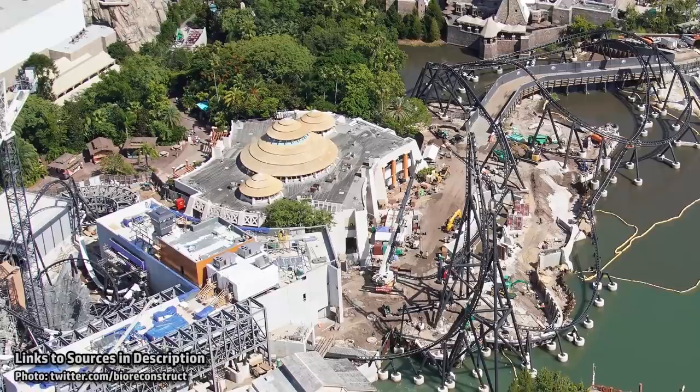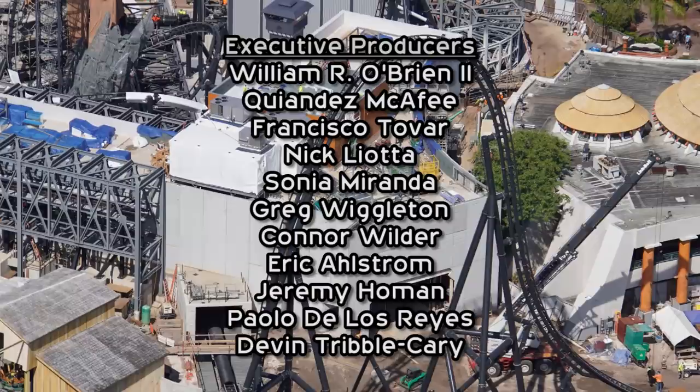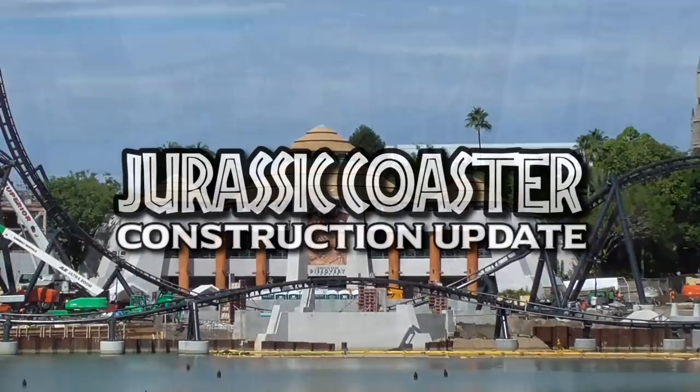While Universal Orlando still hasn't announced the Jurassic Coaster being built at Islands of Adventure, they have at least acknowledged that a bird of prey started living on it last week. Some more coaster track pieces have been installed since our last update, most of the station area is now enclosed, and we may have spotted what looks to be the first coaster train car on site. Let's dig into all that and more in this VelociCoaster update.